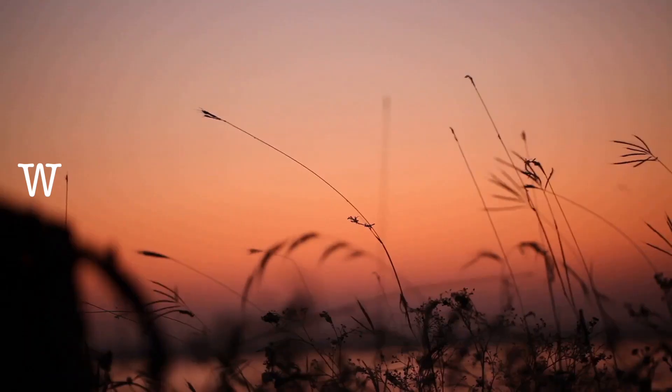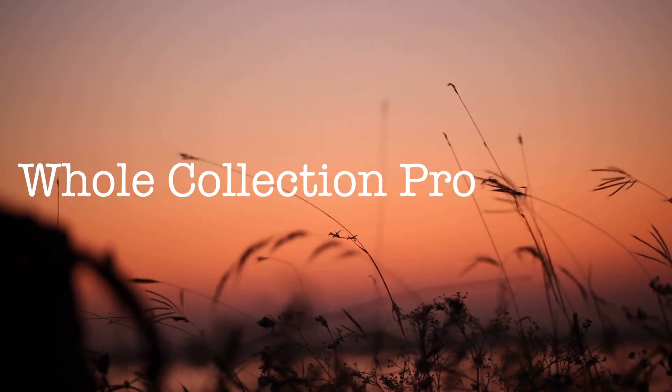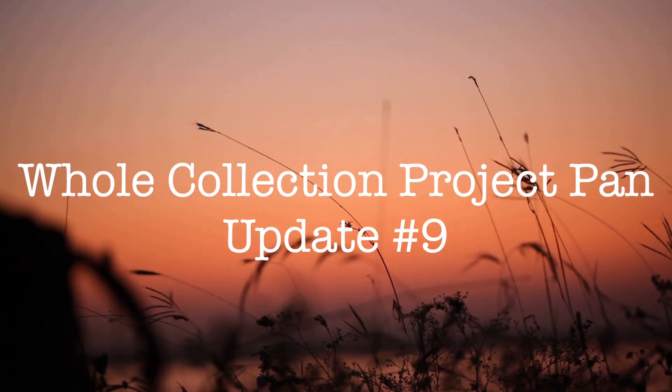Hi guys, welcome back to my channel. Today I have an update for you for the whole collection project panel, and I'm happy enough with the progress that I made, so let's just jump straight in.